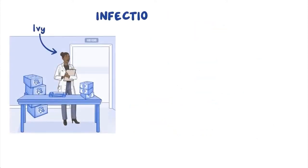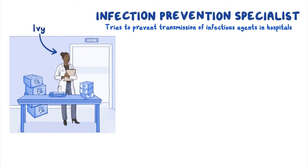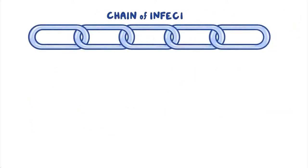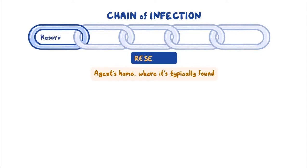Meet Ivy, an infection prevention specialist whose responsibility is to prevent transmission of infectious agents in a variety of settings such as hospitals and other healthcare facilities. Ivy must understand how each infectious agent spreads to put appropriate prevention strategies in place. To help her visualize this, she can create a model of the infectious agent's chain of infection. The first link is what may be thought of as an infectious agent's home — the place where it's typically found — called its reservoir. Depending on the agent, the reservoir might be a person, an animal, or even something in the environment like water or soil.